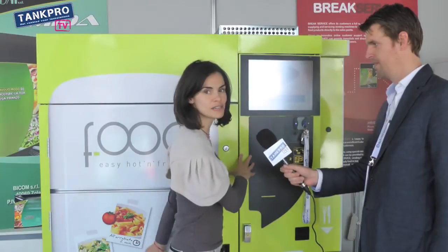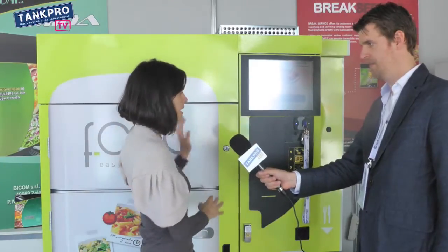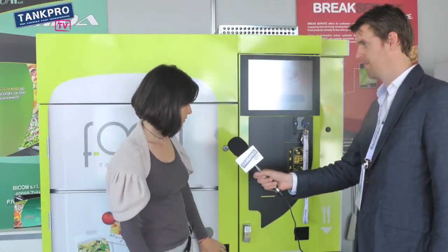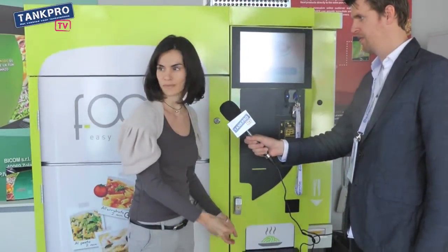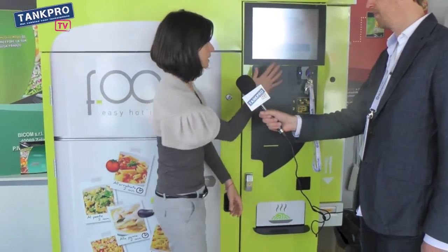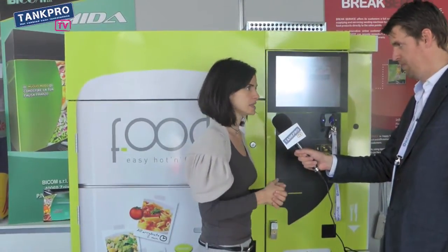Hello, good afternoon. Can you introduce yourself and tell us what you're presenting here today at Autopromotech? Yes. Hello, I'm Francesca and my company is Bicom SRL and this is the machine that we produce. The machine consists of a refrigerated part and another part with microwave and the payment system. So you can have hot meals and you can choose a lot of different meals.